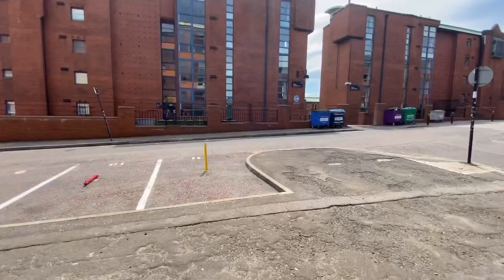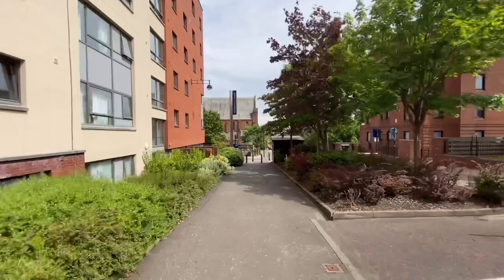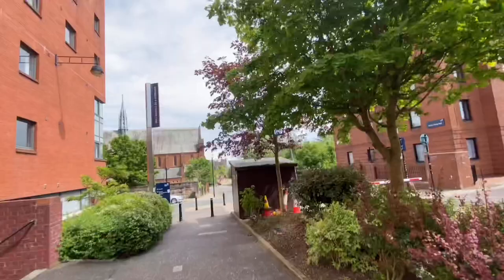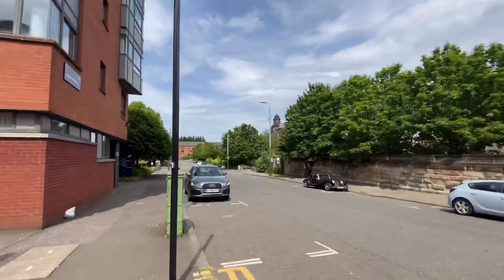Grocery stores, the nearby city centre, and all such places are very close to the university — just about five minutes' walk from campus. You could say the University of Strathclyde is right in the middle of Glasgow city, making most places very easily accessible.